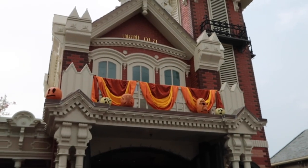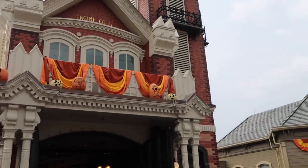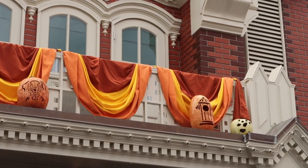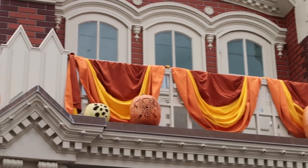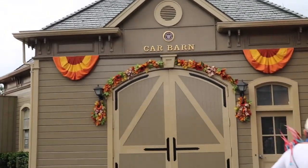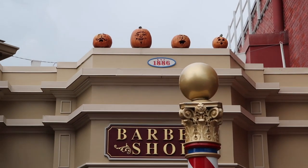Over here on the fire station, they have a restroom jack-o-lantern with Dalmatians and a fire hydrant — it's so adorable. You have the Dalmatian spots. There's garland on the car barn where the parade comes, and over on the barber shop you have different mustaches and faces.